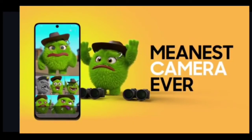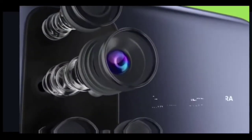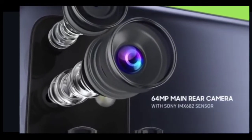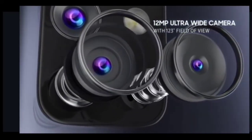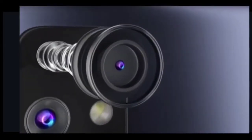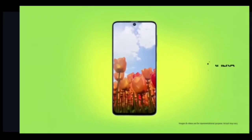Now let's talk about the camera. Galaxy F62 features the Sony IMX682 sensor — the same sensor present in the Galaxy M51 — along with a 12MP ultrawide, 5MP macro, and 5MP depth camera. This is a really great sensor and Samsung's optimization is excellent. The selfie camera is a 32MP punch-hole shooter.